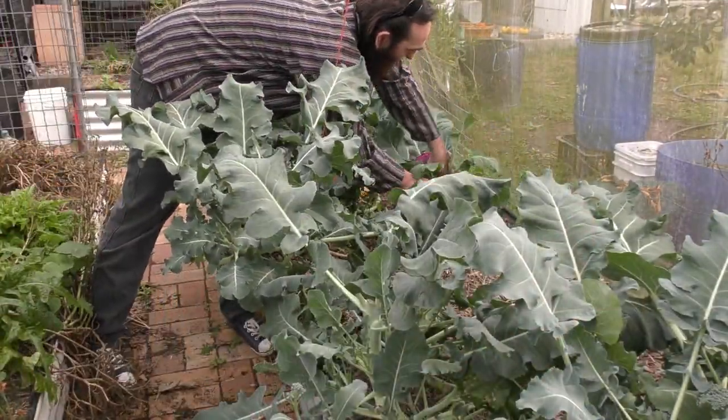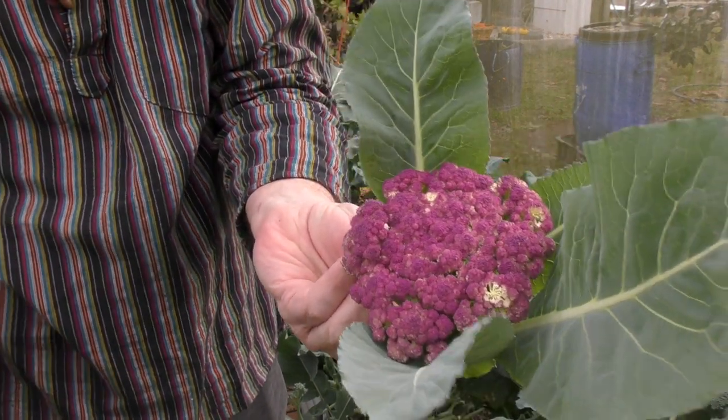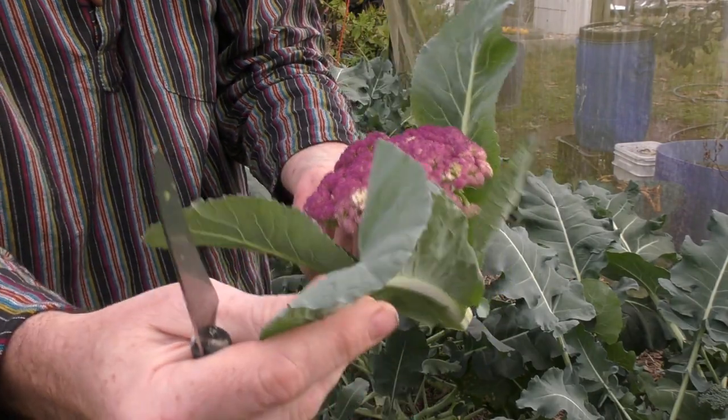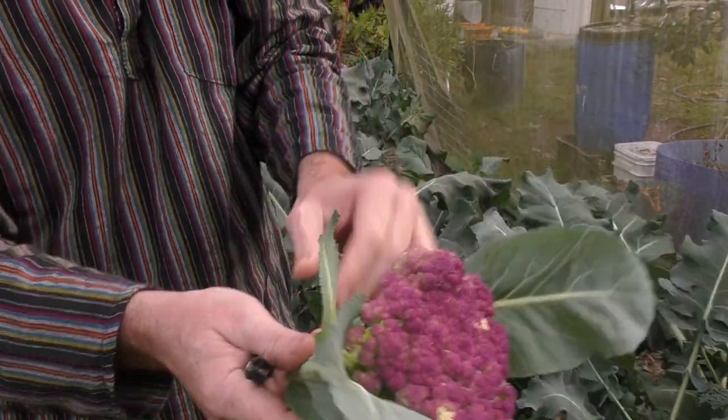I'll just pop over and grab this purple cauliflower. It's only a very small purple cauliflower. It looks like something's had a bit of a nibble at it today - they weren't there this morning when I walked through. Those leaves will probably get sliced up and put through the salad, and the same again with the stem.